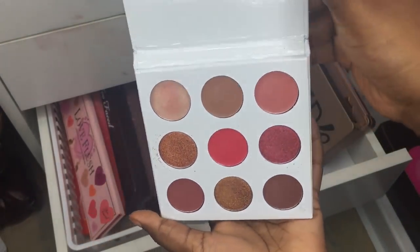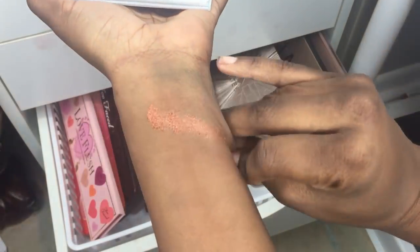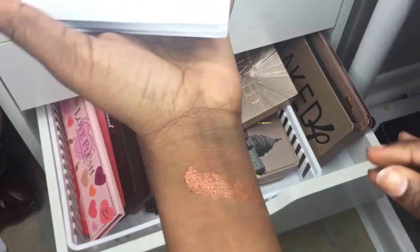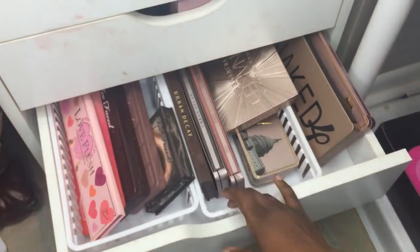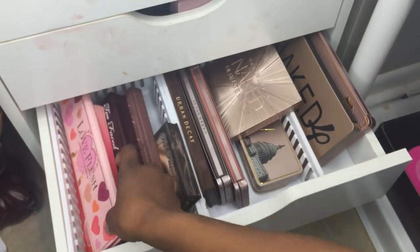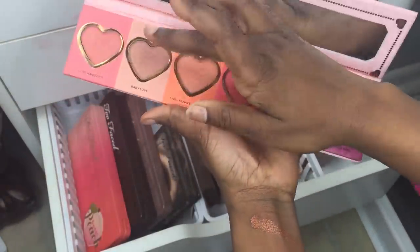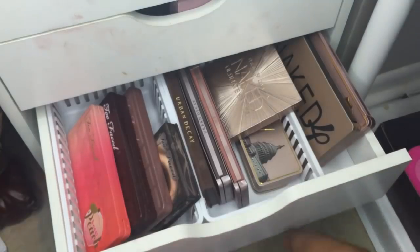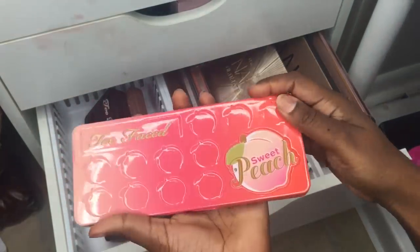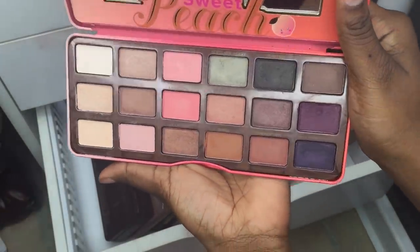I'll go ahead and swatch one just so you can see — not a bad quality at all and I use this a lot. On the right side is the Two Faced Love Flush from my recent group buy, which I didn't really like. Next is a Two Faced Peach palette I received from eBay — it actually smells like peaches!